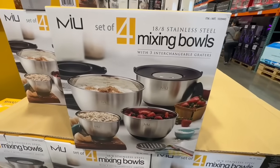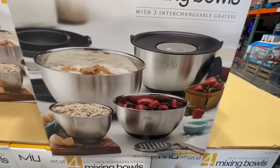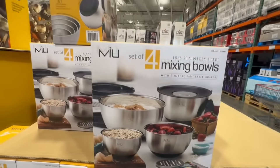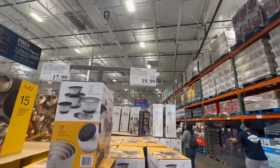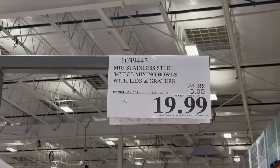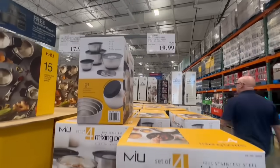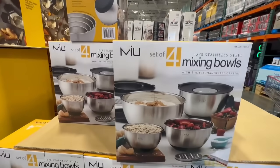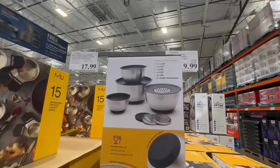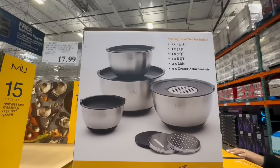I know that in my family, if someone were to bring these stainless steel mixing bowls to our White Elephant game, I would probably fight for these because they're so nice. I've been wanting a set of mixing bowls, especially this one right here because it has the lids and the graters included. These are at a great price — $5 off until December 24th, so the price goes from $25 down to $20. These do have a silicone base, which ensures that your mixing bowl doesn't go anywhere — I know that happens to me with my plastic one.